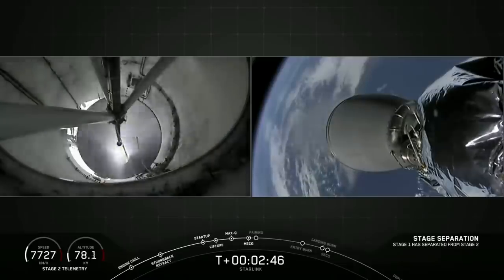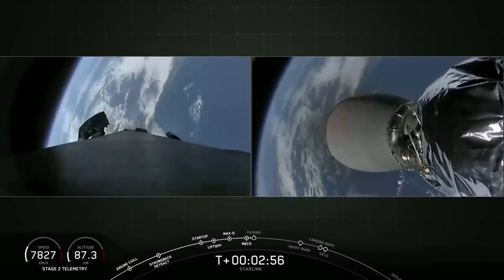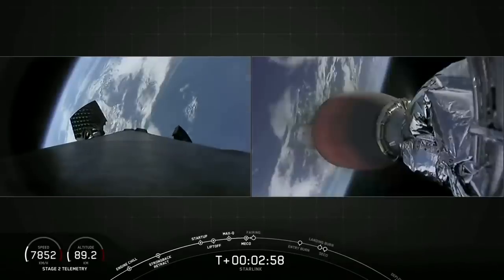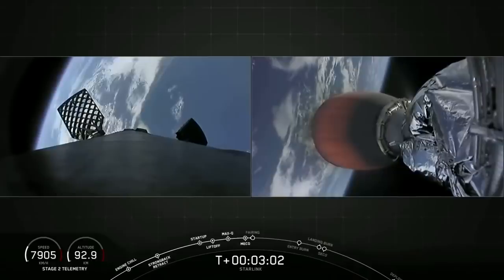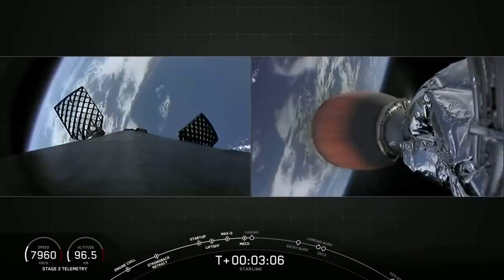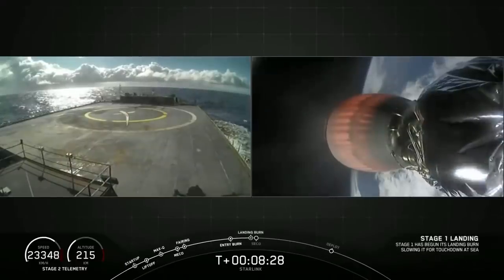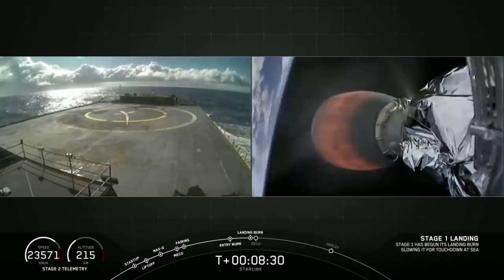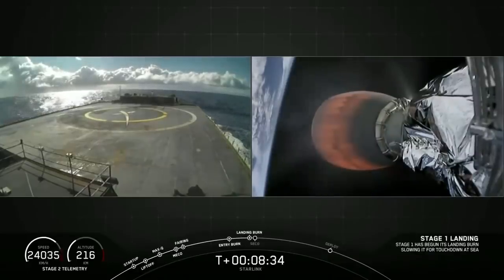While the second stage accelerated into orbit, the first stage of the Falcon 9 descended back through the atmosphere and attempted landing on SpaceX's football field-sized drone ship, Of Course I Still Love You, holding position nearly 400 miles northeast of Cape Canaveral. But following the successful launch, the rocket's first stage failed to land on SpaceX's drone ship landing platform in the Atlantic Ocean.